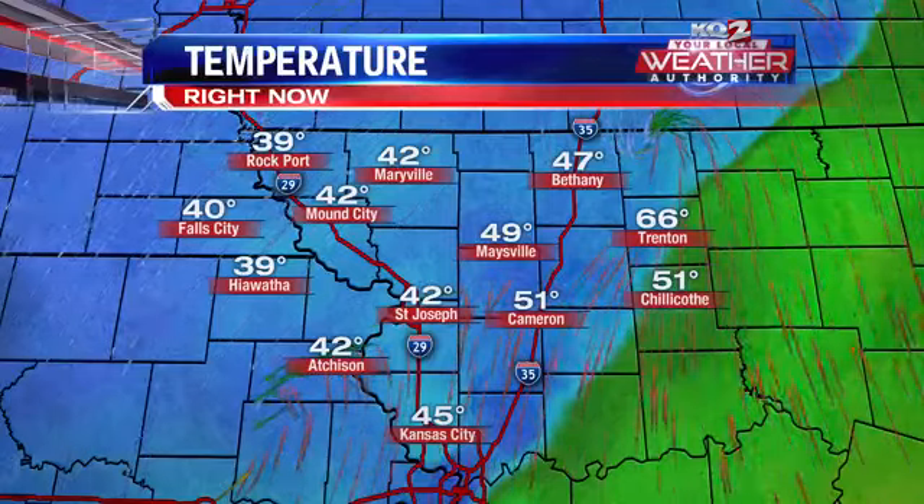But look at that cold front. Some of us are still sitting in the 60s this morning, so it is kind of a split across the area. Trenton is finally seeing that cold front roll through — it's pretty slow moving there, sitting at 66. Some of us are in the 30s: it's 39 in Rockport as well as Hiawatha, and 42 here in St. Joseph.